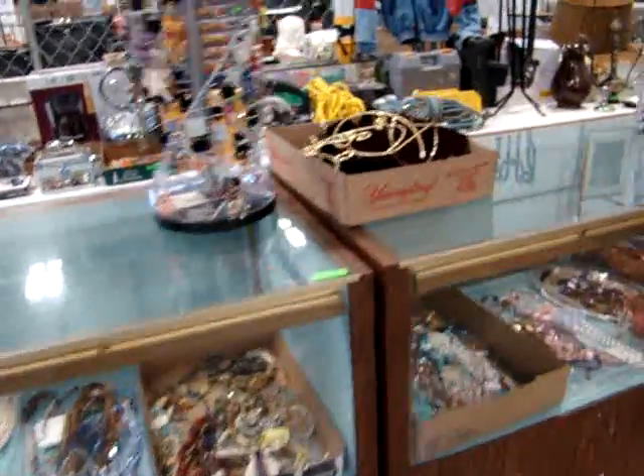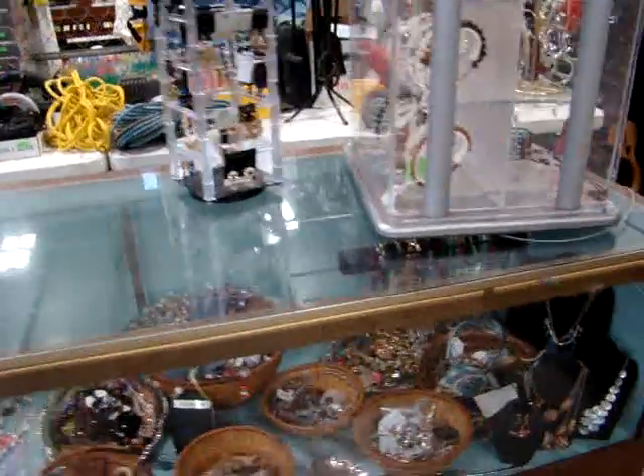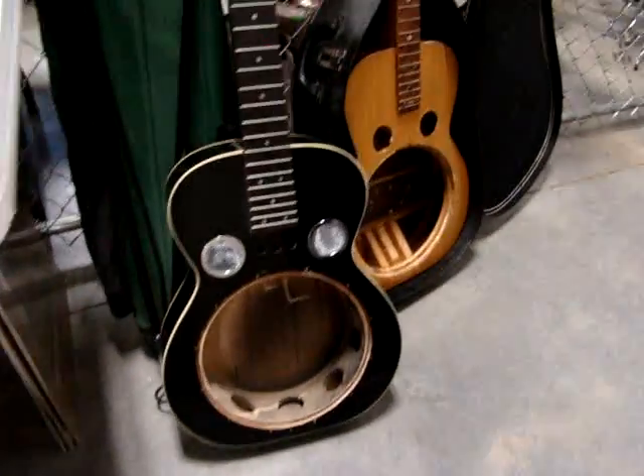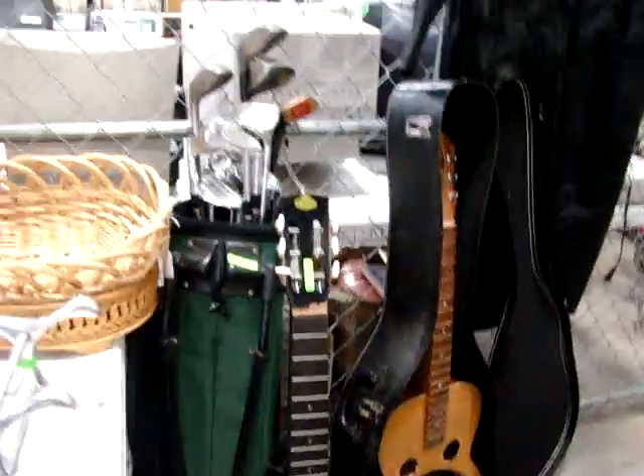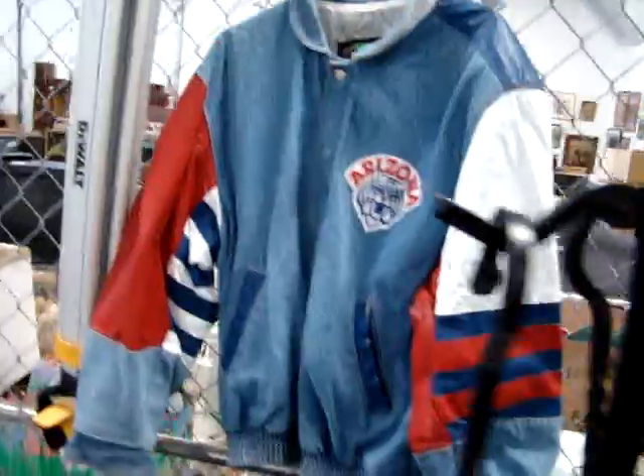We start at 4 o'clock this week and we're going to run until 7 o'clock. At 7:30 we will be doing our online auction. Look at the guitars. Golf clubs. Got an Arizona jacket.